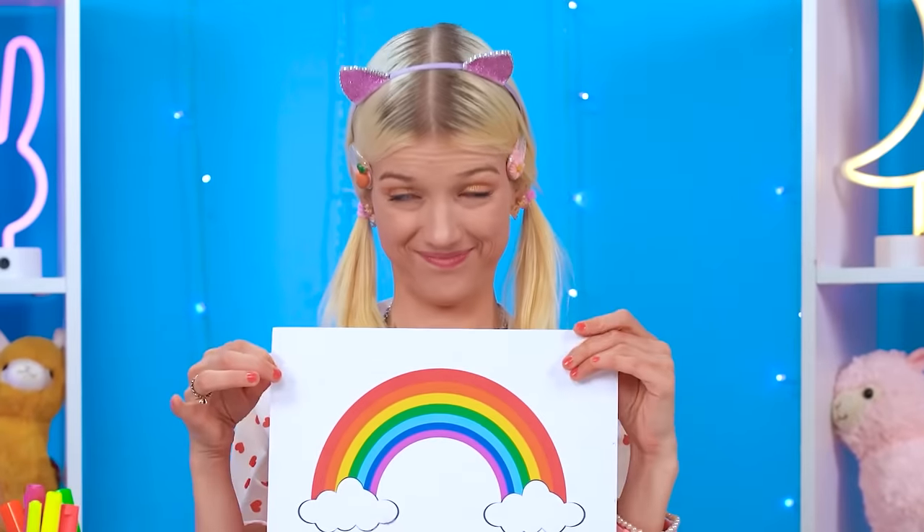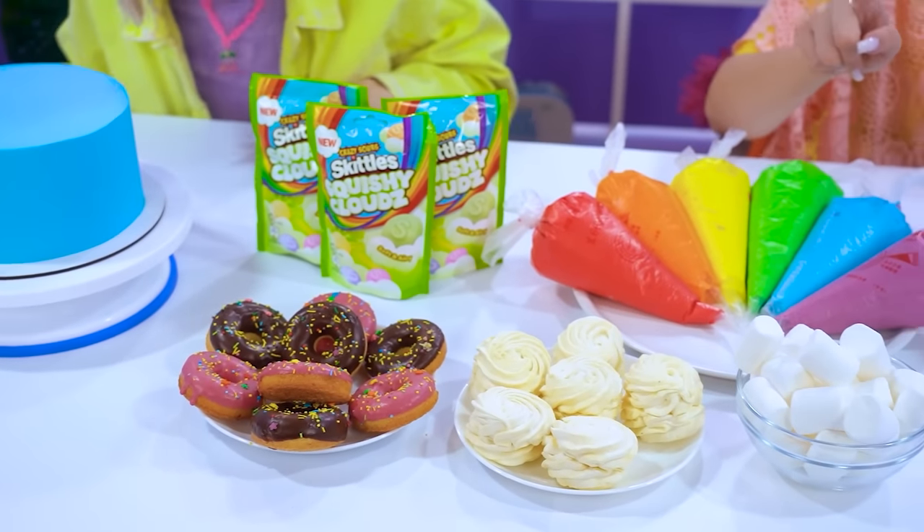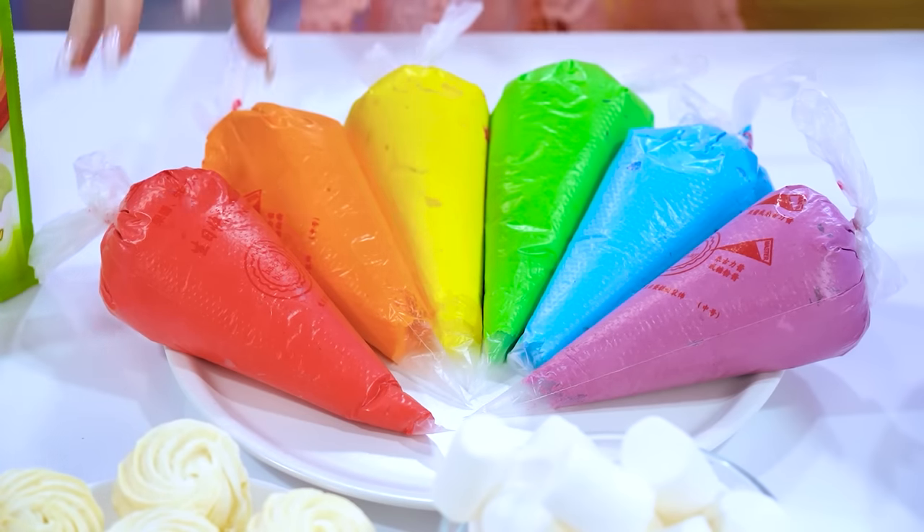Rainbow magic! Oh yeah! Do we even have to say it? It's on! Now this is a proper cake decorating arsenal! Rainbow! Taste? Yep! Yummy!